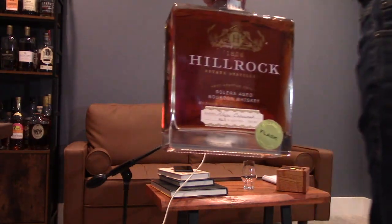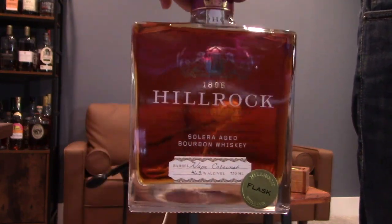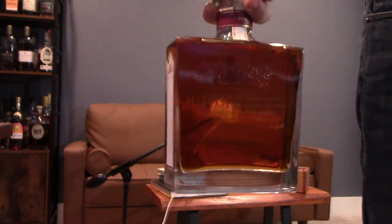D. Mendez sent me Hill Rock Estate — this is a solera aged bourbon whiskey. It's a Napa Cabernet cask, single cask. It's been proofed down a little bit, so it's a single cask but it's 46.3% ABV, which means we're looking at 92.6 proof on this.